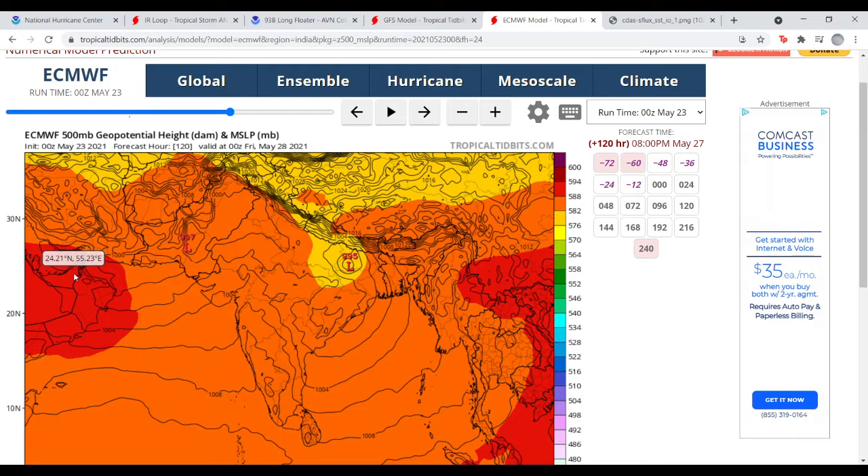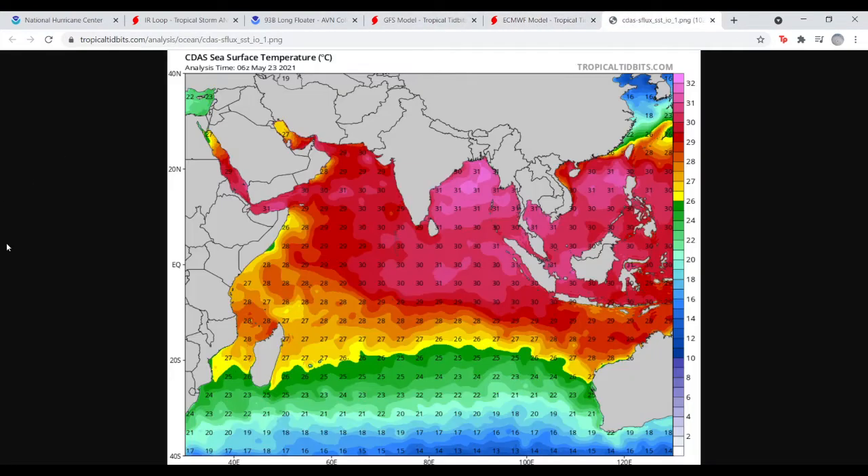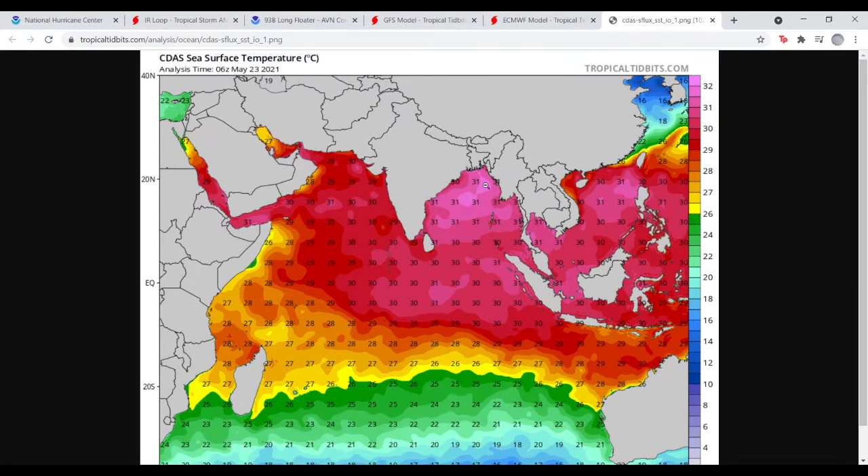Looking at sea surface temperatures in this area, we've got massive shades of pink — 30, 31, and 32 degrees Celsius — which is rocket jet fuel for this storm to really grow and intensify. The water temperatures are not going to be a problem and won't help weaken it at all. When we see 30s, 31s, and 32s, the water temperatures don't matter — this is a hot tub of water for it to feed off of over the next two or three days. Thanks for watching — I'll be back this evening with another update on this potential tropical cyclone. Have a nice day.